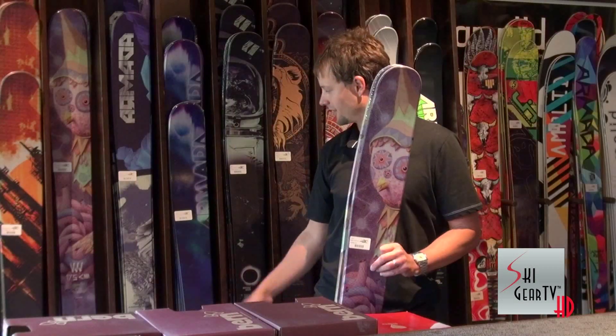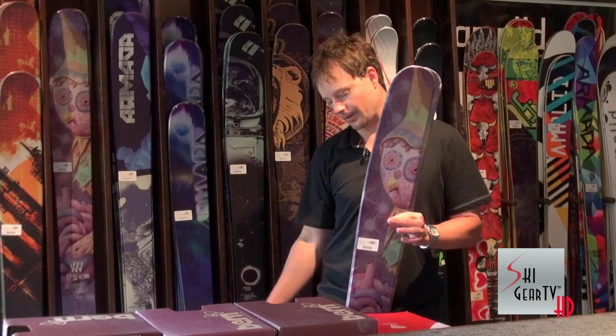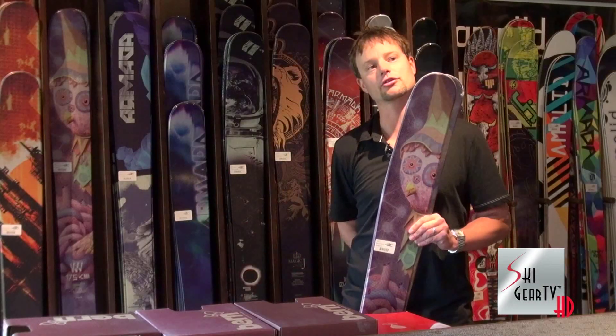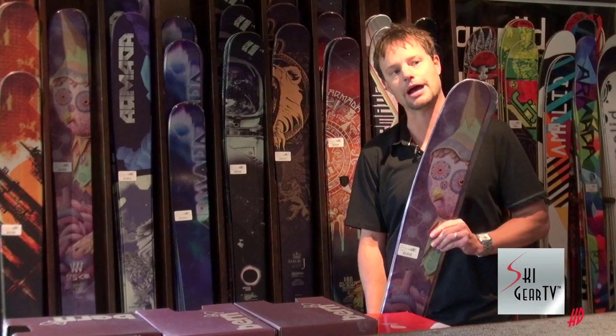Come check out the VJJ and TSTW. These skis are for women who rip — same technology as the men's JJ and TST, just smaller sizes and women's friendly graphics. Come demo them at Jackson Treehouse here at the base of Jackson Hole Mountain Resort.